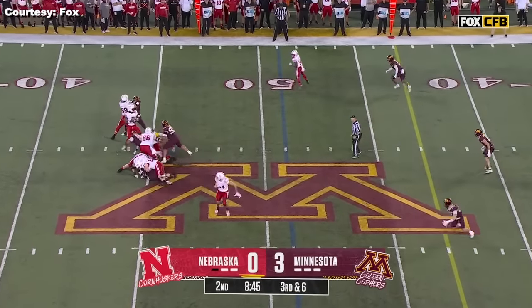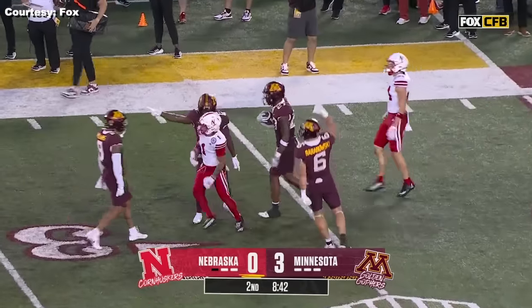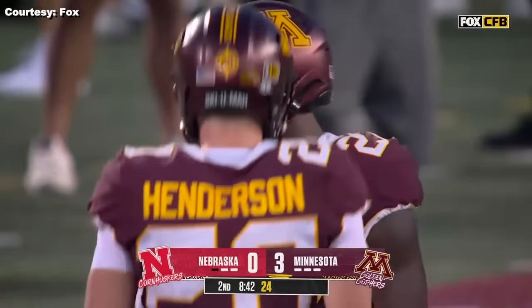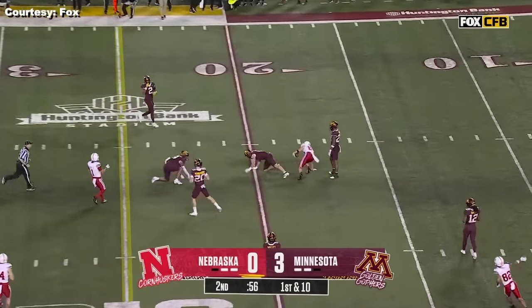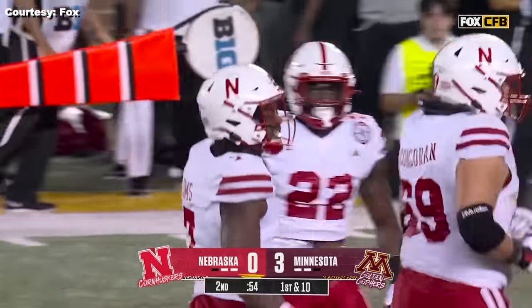Simms looking, Sims under pressure — and it is intercepted. Tyler Newby plucks it out of the air. You're right about ball security. That's one thing from his Georgia Tech days. Beautiful throw there underneath with the ball caught — Alex Bullock.